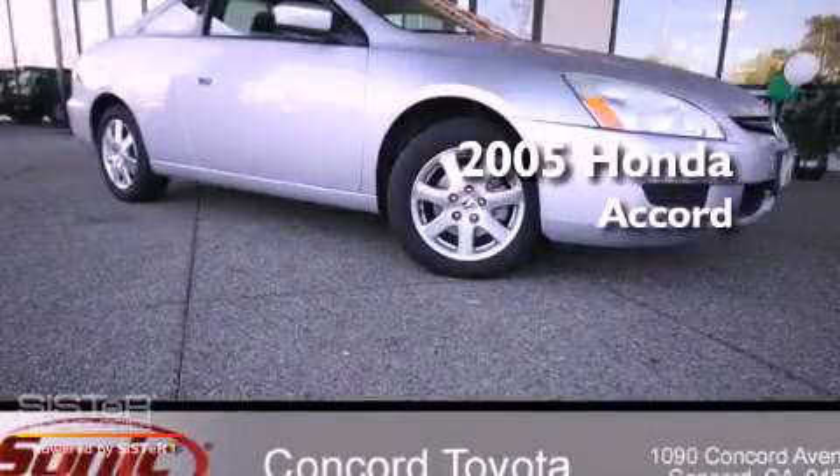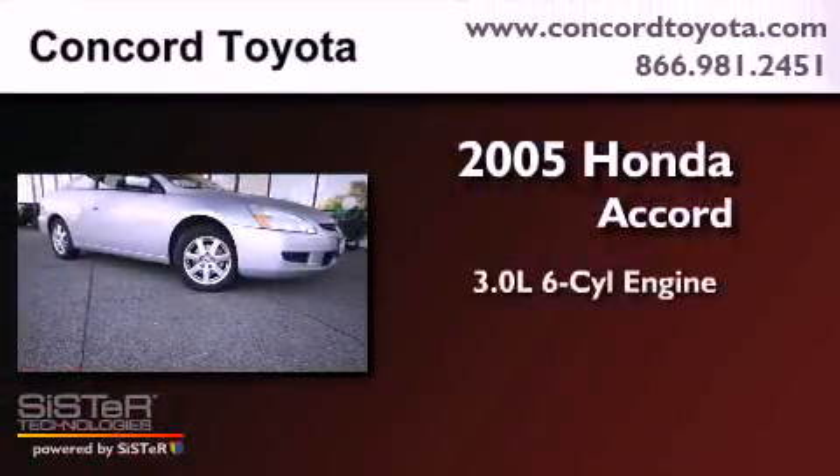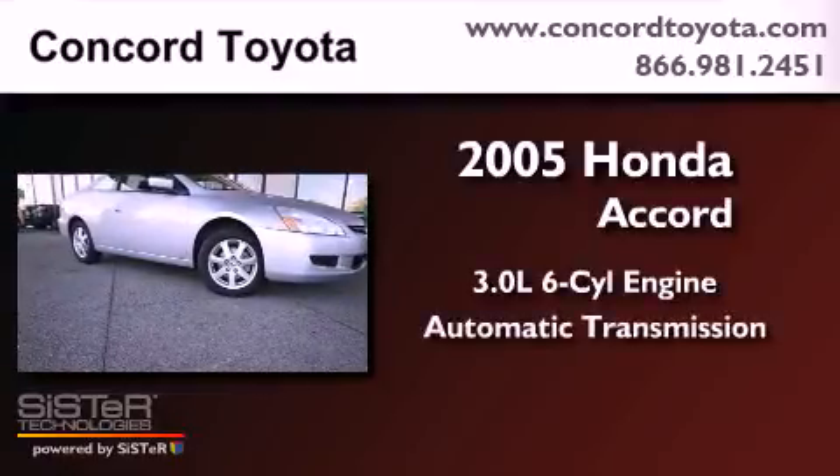This is a 2005 Honda Accord. It features a 3.0-liter, six-cylinder engine and an automatic transmission.